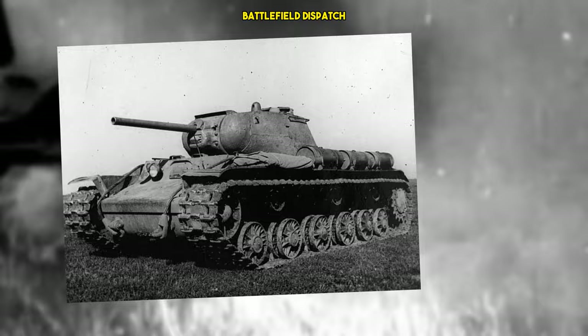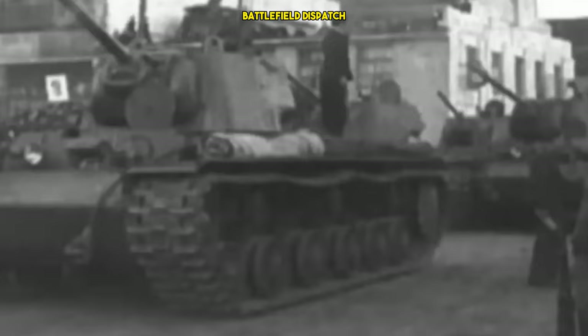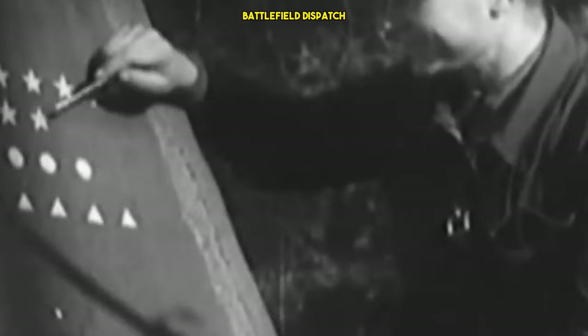Soviet designers responded to these challenges by introducing upgraded variants of the KV-1. The KV-1S, for example, featured a redesigned turret for better visibility and reduced weight. The KV-1C, another variant, incorporated additional improvements such as a more powerful engine, improved transmission, and better suspension. These changes aimed to overcome reliability issues and improve the overall performance of the tank on the battlefield.